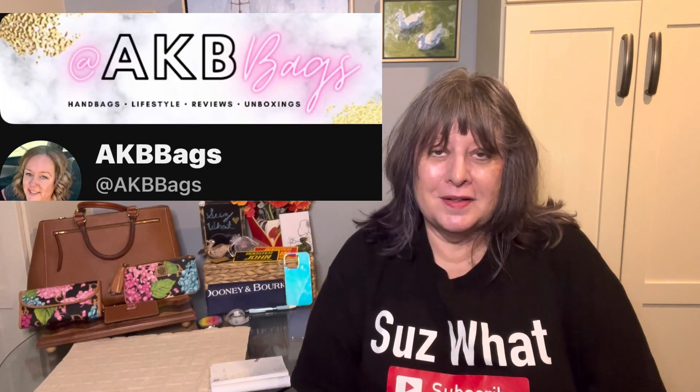I was talking with the wonderful Andrea from AKB Bags — I'll link her channel below. She had a question about a bag she had recently purchased and we got to chatting. I kept texting and texting about the subject. I'm sure she was thinking, how do I get this elderly woman to stop texting me? So she suggested we do a collab and I thought that was a great idea. I have a few sample bags from Dooney and Bourke and she had recently purchased one. So this is a collab with Andrea from AKB Bags.